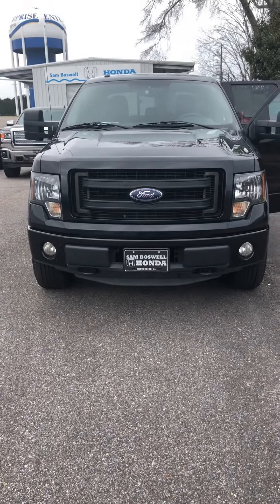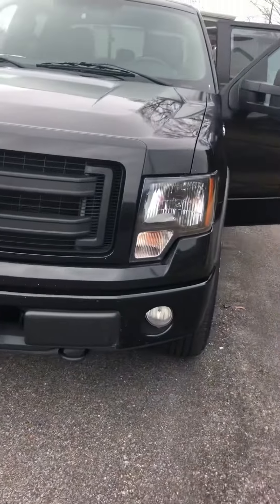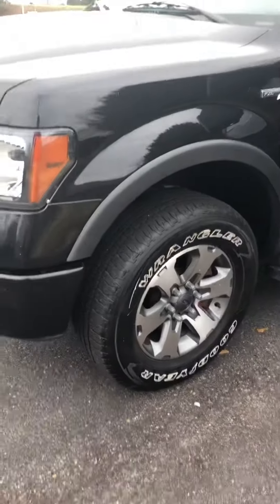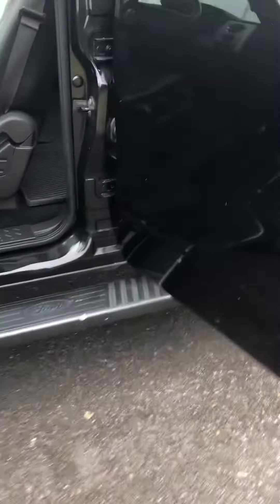2013 Ford F-150 — this is the FX4. It does have the nice painted bumpers as well as the nice alloy wheels. It does already have step bars on the truck.